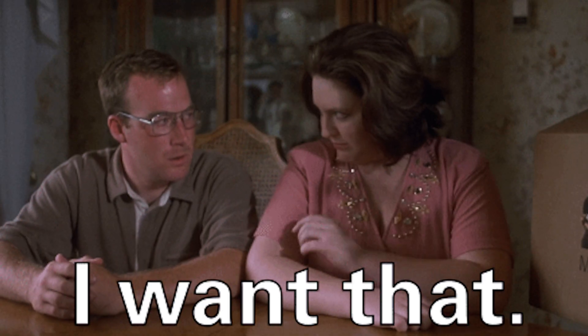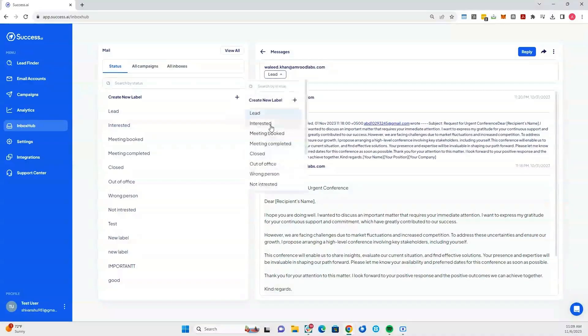You also get unlimited sending accounts, so you really can 10x your productivity with this one. If you're still watching this, then you need Success.ai in your life. It's got literally everything you need to double your wins in half the time at an unbeatable price — the massive list of qualified leads, the intelligent AI writer, the spam-dodging warmup, and the Inbox Hub command center where you can manage everything from one spot. So what are you waiting for? By this time tomorrow, you could see hordes of qualified leads hitting you back up. Just click that buy now button to start using Success.ai today.